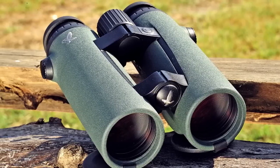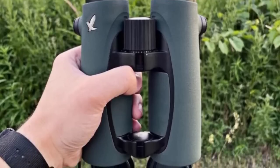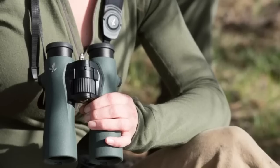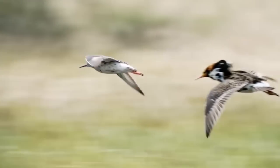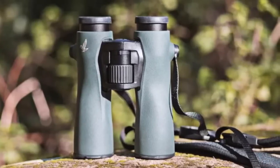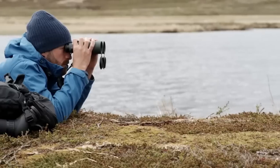In conclusion, the Swarovski Optic EL Swarovision binoculars are an excellent choice for anyone who demands the best in image resolution and viewing comfort. The Swarovision technology, long eye relief, and enhanced coatings on the lenses and prisms, along with its build quality, make these binoculars an exceptional product that will provide a spectacular observation experience. And with the durability and quality of the product, it will last for a long time to come.